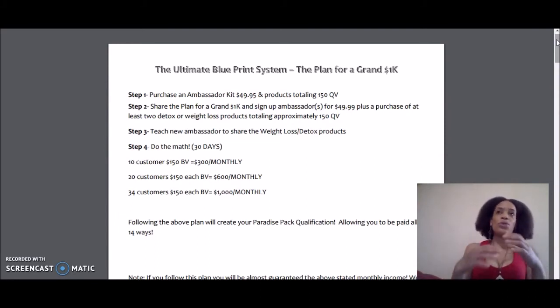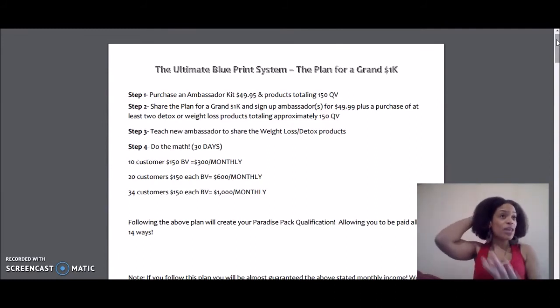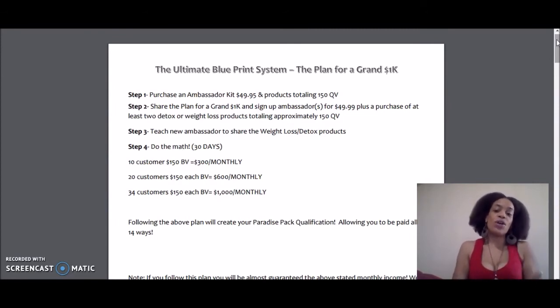Then after about a week or two, you document and keep a journal of your experience with the product so you can share it with your friends, family, and whoever else you want to prospect. Then you're going to have them do the same exact thing. You're going to have them purchase 150 QV worth of products, or have them purchase 150 QV and an ambassador kit if you want them to join your team and do team building with you.